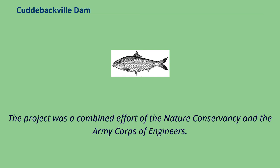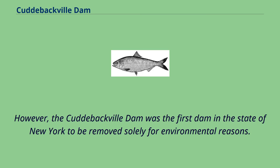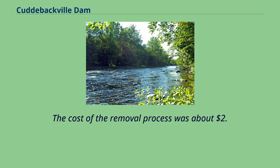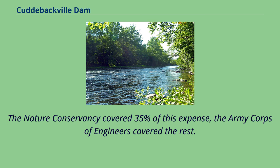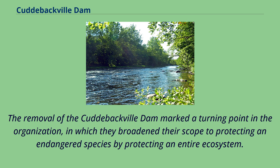The project to remove the dam was a combined effort of the Nature Conservancy and the Army Corps of Engineers. The Cuddybackville Dam was the first dam in the state of New York removed solely for environmental reasons, at a cost of about $2.2 million. The Nature Conservancy covered 35% of this expense and the Army Corps of Engineers covered the rest. The removal marked a turning point for the Nature Conservancy, broadening their scope from buying threatened land to protecting endangered species by protecting an entire ecosystem.